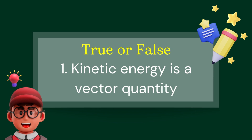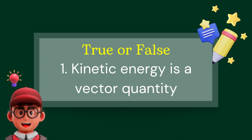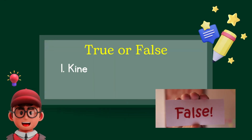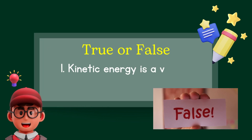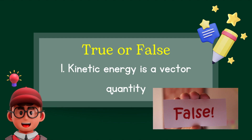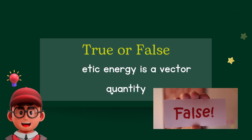Kinetic energy is a vector quantity — is that true or false? The right answer is false. Kinetic energy is actually a scalar quantity.